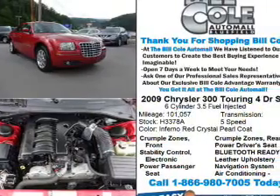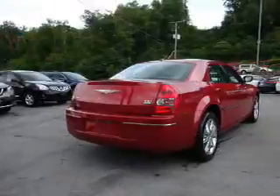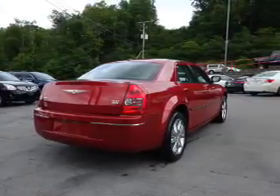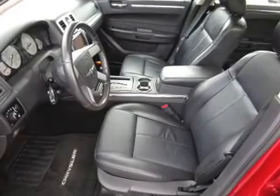The features include a power sunroof, electric trunk, premium rims, keyless entry, independent suspension, brake assist, traction control, stability control, anti-lock brakes, and privacy glass.